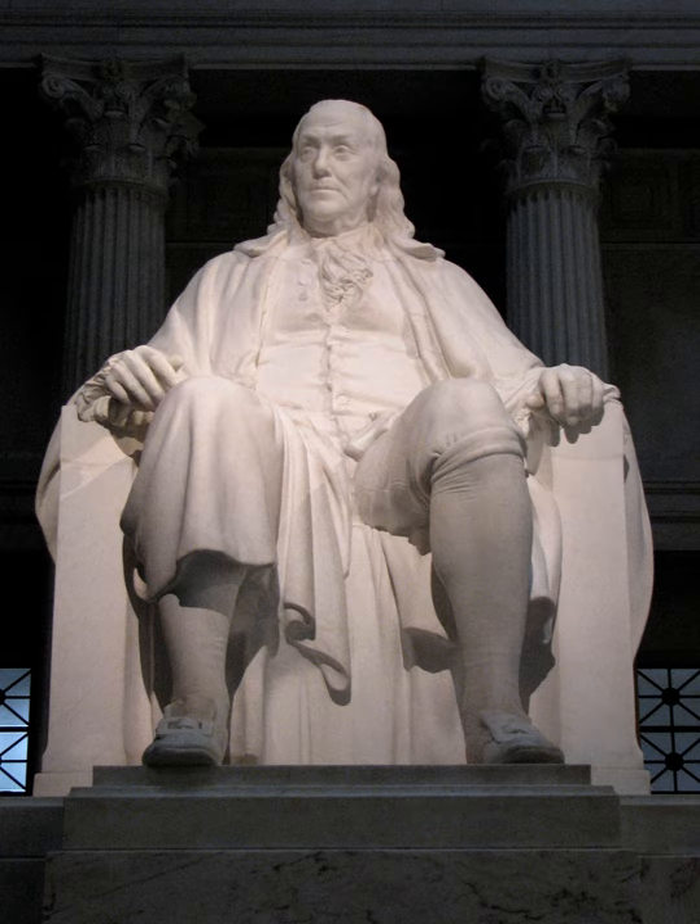Congress designated the National Memorial on October 25, 1972. Unlike most national memorials, the statue is not listed on the National Register of Historic Places. The National Memorial is an affiliated area of the National Park Service, assigned to Independence National Historical Park through a memorandum of agreement entered into on November 6, 1973.